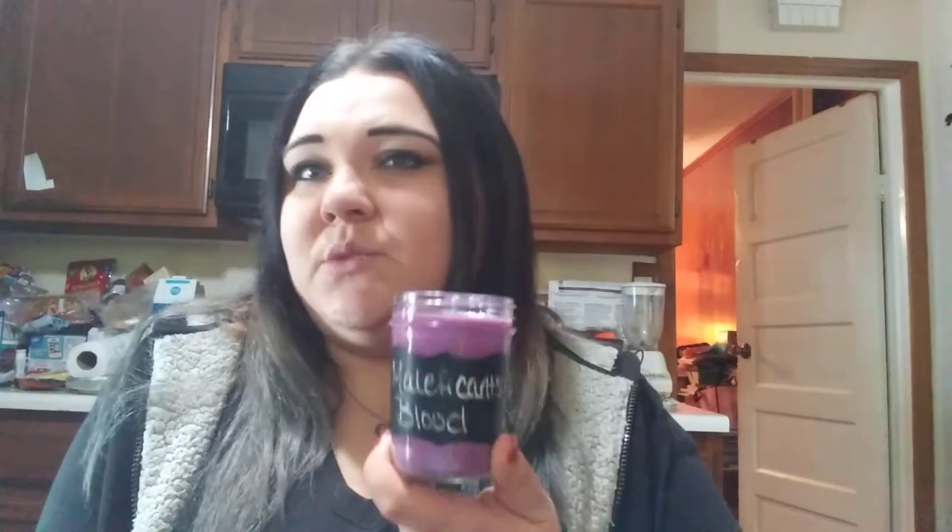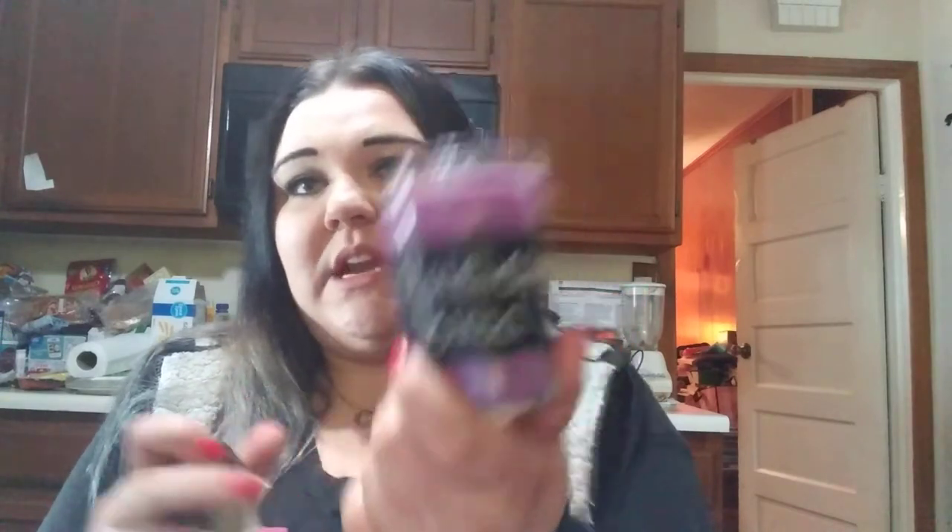Maleficent's Blood smells so good. It has a musky scent to it as well, and I can definitely smell a lot of amber in it. It smells like Dragon's Blood — if you know exactly what Dragon's Blood smells like, that's what this is. And that's probably the reason I named it Maleficent's Blood, because she turns into the dragon. We all know the rest of the story if you've seen it.